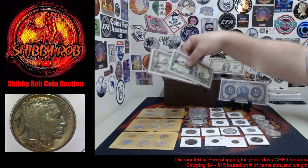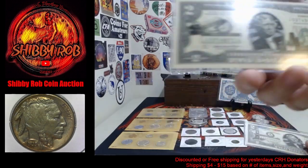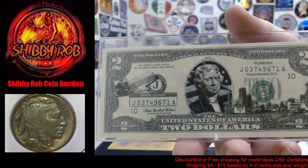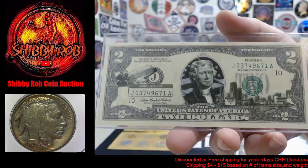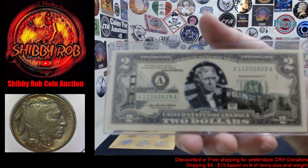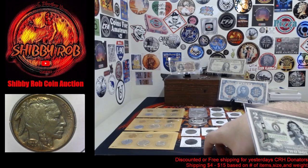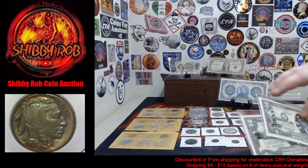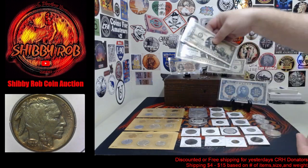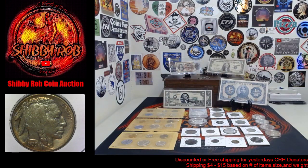And then we have a pair of commemorative $2 bills. These are real $2 bills, and they have something from the states — this one is Florida, and this one is California. These were made as a commemorative. They have something screen printed over top about each of the states and then the flag behind Jefferson. Pretty cool. So it's a pair of $2 bills as one lot.